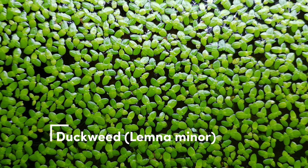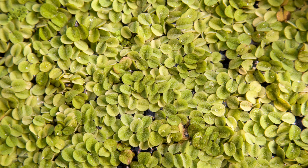Duckweed. Duckweed is a tiny fast-growing floating plant that's high in protein. It can be used as fish food or added to smoothies in small quantities. Make sure to research the recommended amount before consuming. Salvinia minima. This tiny fern-like floating plant is excellent for nutrient uptake in your tank.